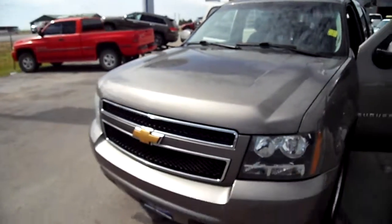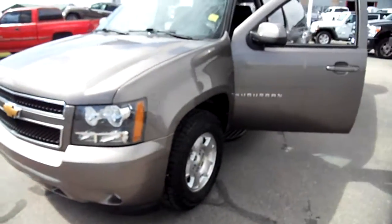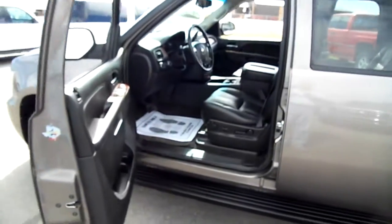Chevy fans, Nick Skiba here with you on Snowy Mountain Motors video for this 2013 Chevrolet Suburban with recent tires, leather interior — it's an LT.